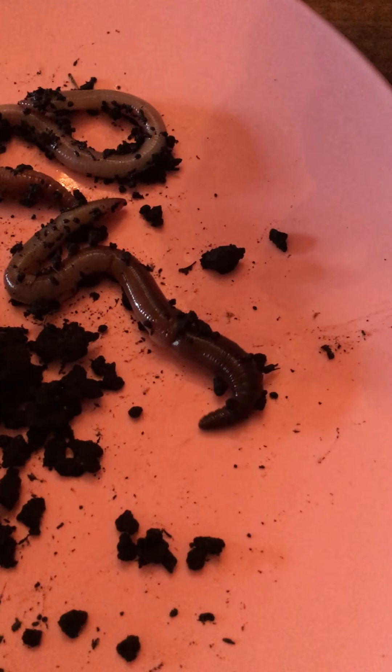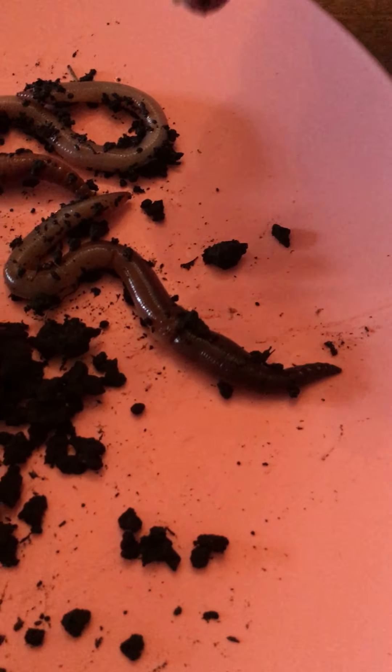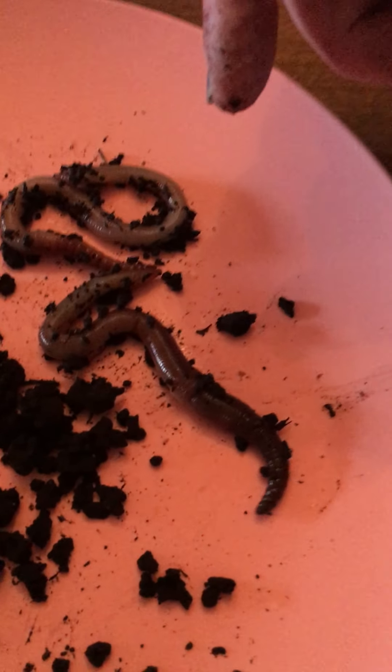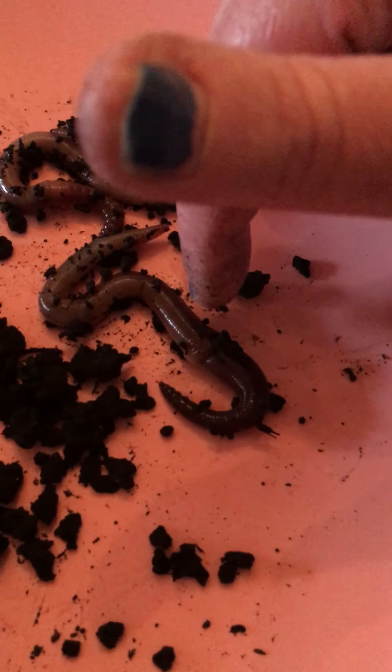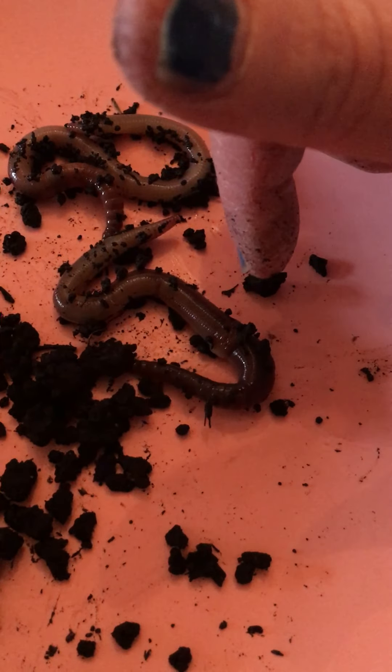Worms are kind of cool. They don't hurt anything, and like I said, they're really good for our flowers and our plants. They help them grow. So if you see worms in your garden, keep them there — that's a good thing when you want worms in your garden. And believe it or not, worms have little tiny hair. We cannot see their hair, but if you look under a really close microscope, you'd be able to see that they have hair on them.